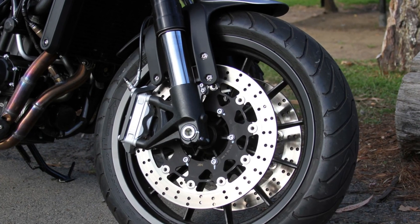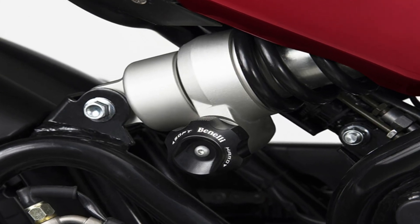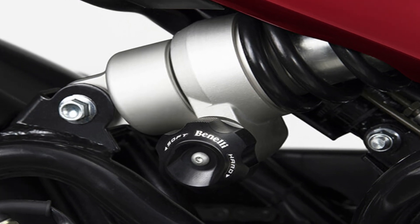Now let's talk about the suspension. The front has USD upside-down 50mm suspension, and the rear has a swingarm linked suspension. These are all the features and specifications of this bike. If you like this video, please like, share, and subscribe to my channel for the next video.